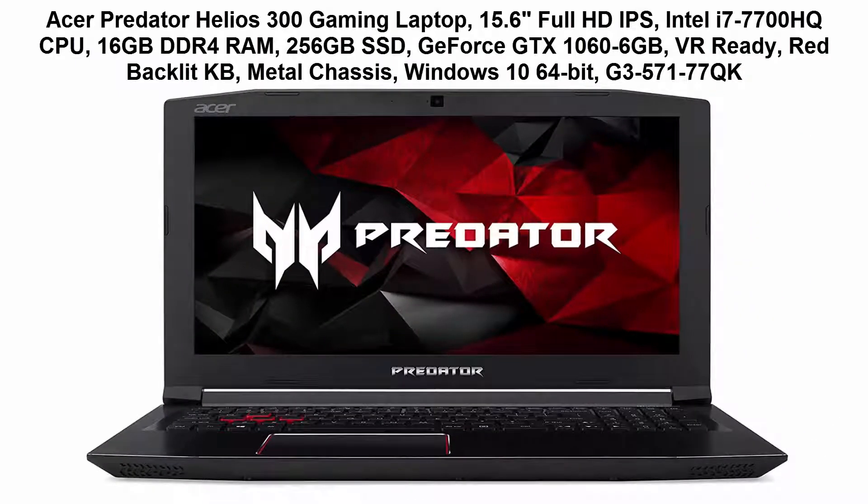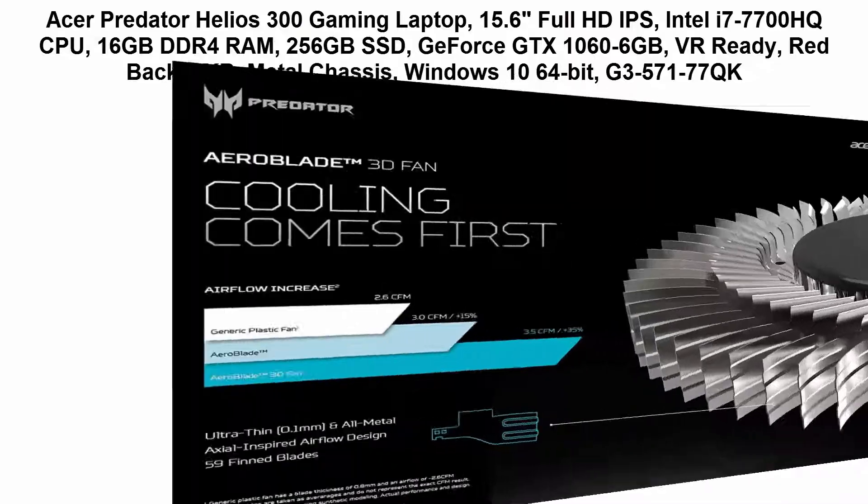15.6 inches Full HD IPS display, Intel i7-7700HQ CPU, 16GB DDR4 RAM, 256GB SSD, GeForce GTX 1060 6GB. VR Ready, Red Backlit keyboard, Metal Chassis, Windows 10 64-bit.